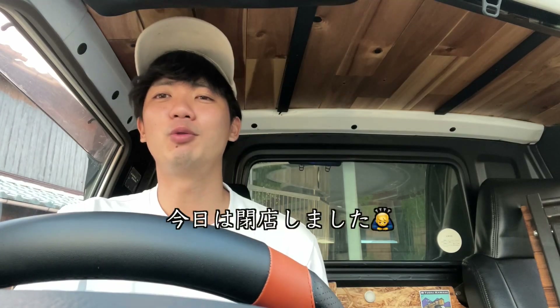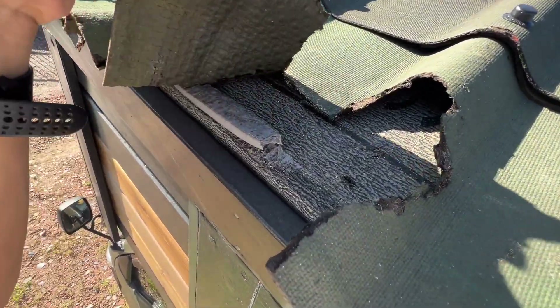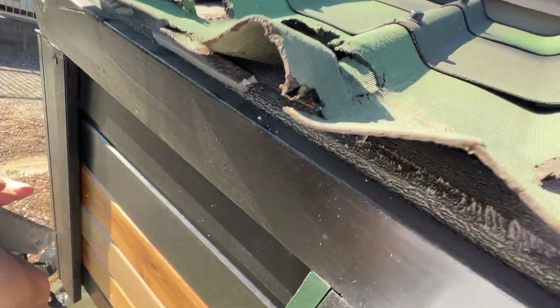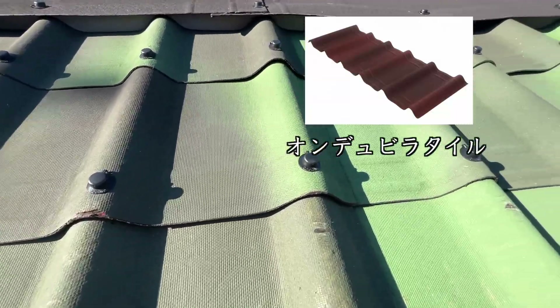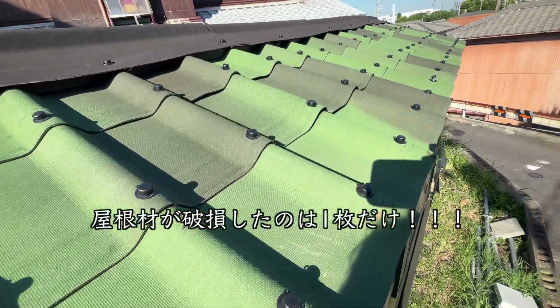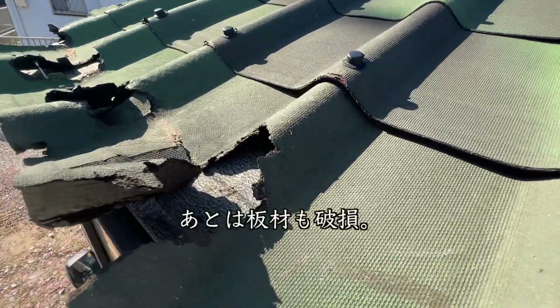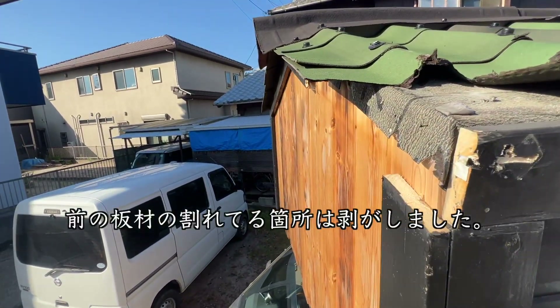The building is broken. This building is not broken. The building is called the Onduvilla Tile, using a hillside. It is sad that this one has been broken in the middle of the hillside. There is a hillside in the middle and there is a hillside at the height of the hillside.